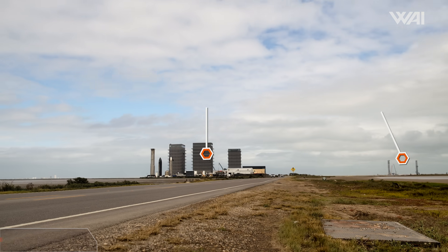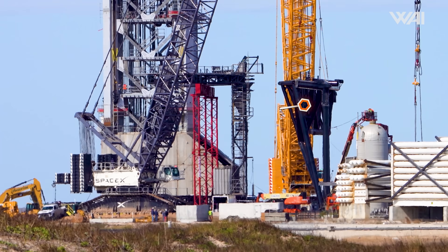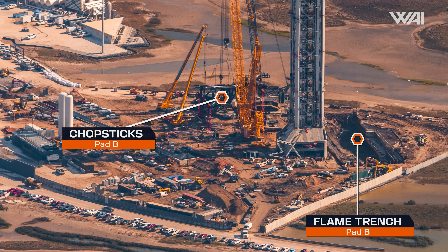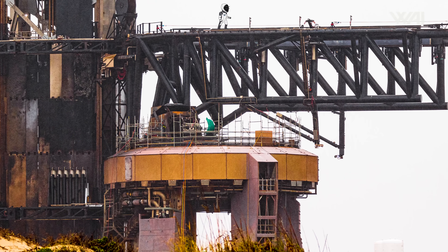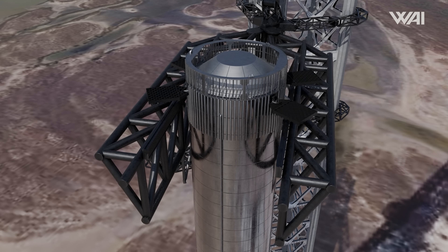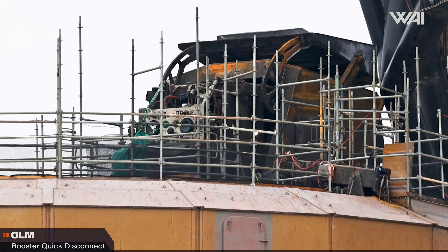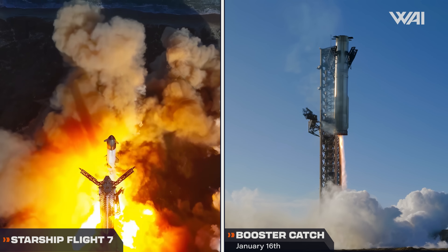Things are moving fast at Starbase, as SpaceX is fully steam ahead on their next generation of hardware. This includes their flight hardware, but arguably their next generation ground hardware is just as important. SpaceX has had countless problems with the original design for their launch pad, from swaying issues on the catch arms to the constant repairs needed on the pad after every flight. Flight 7 was just as damaging to the pad as the previous flights.